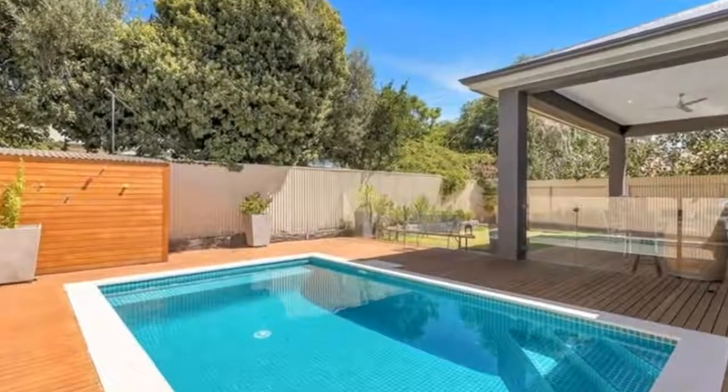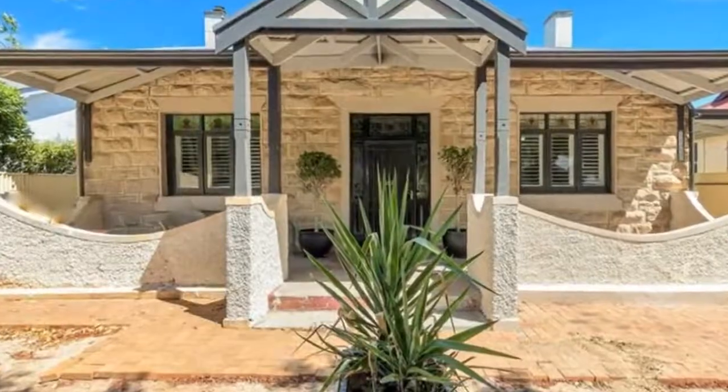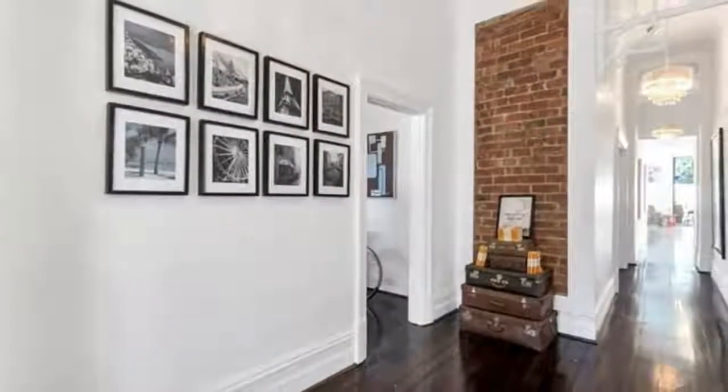This immaculate four-bedroom property is nestled in a quiet location, tastefully renovated with no expense spared, offering luxury living and only minutes from the city.